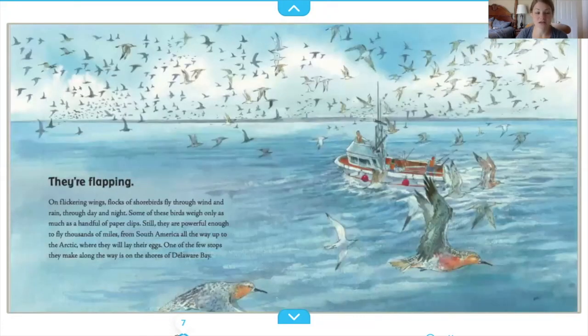On flickering wings, flocks of shorebirds fly through wind and rain, through day and night. Some of these birds weigh only as much as a handful of paperclips. Still, they are powerful enough to fly thousands of miles from South America all the way up to the Arctic, where they will lay their eggs. One of the few stops they make along the way is on the shores of Delaware Bay.